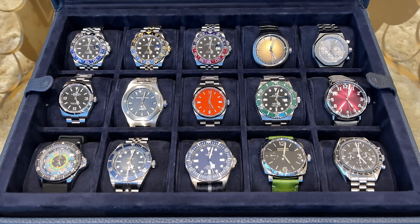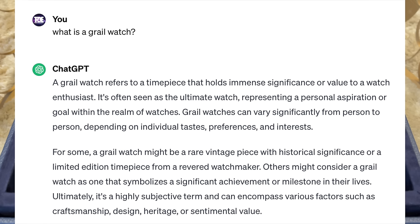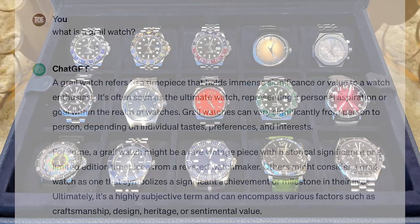Before we start, let us ask ChatGPT what it thinks a grail watch is. A grail watch refers to a timepiece that holds immense significance or value to a watch enthusiast — it's often seen as the ultimate watch, representing a personal aspiration or goal. Grail watches vary significantly from person to person depending on individual tastes and preferences. For some it might be a rare vintage piece or a limited edition from a revered watchmaker; for others it symbolizes a significant achievement or milestone. Ultimately it's a highly subjective term encompassing craftsmanship, design, heritage, or sentimental value.